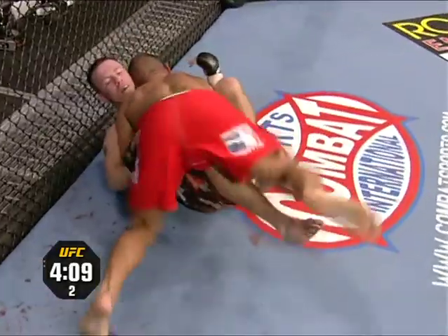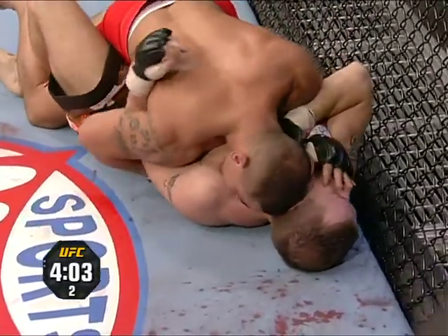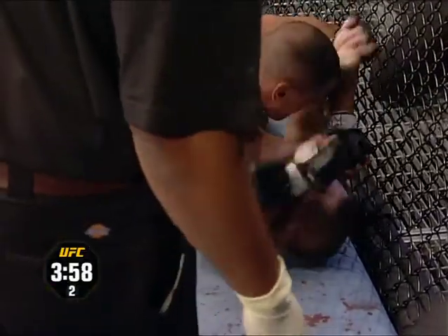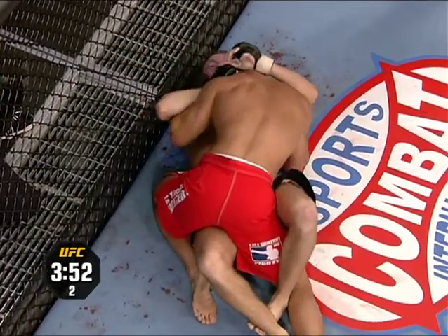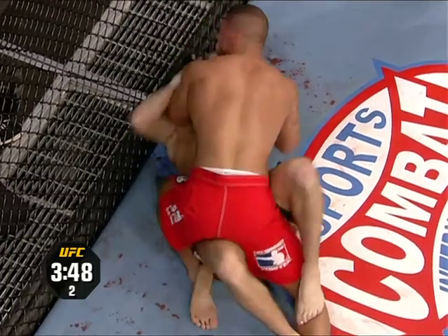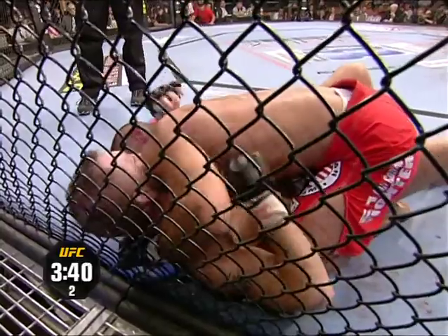Thiago Alves with the takedown. Spencer's trying to avoid him passing and he's moved it to half guard. Thiago has Spencer talking — some trash talk inside the cage. Thiago's English is so bad he might not even know what he's saying. We gotta learn how to trash talk in Portuguese. 3:40 remains in round two.